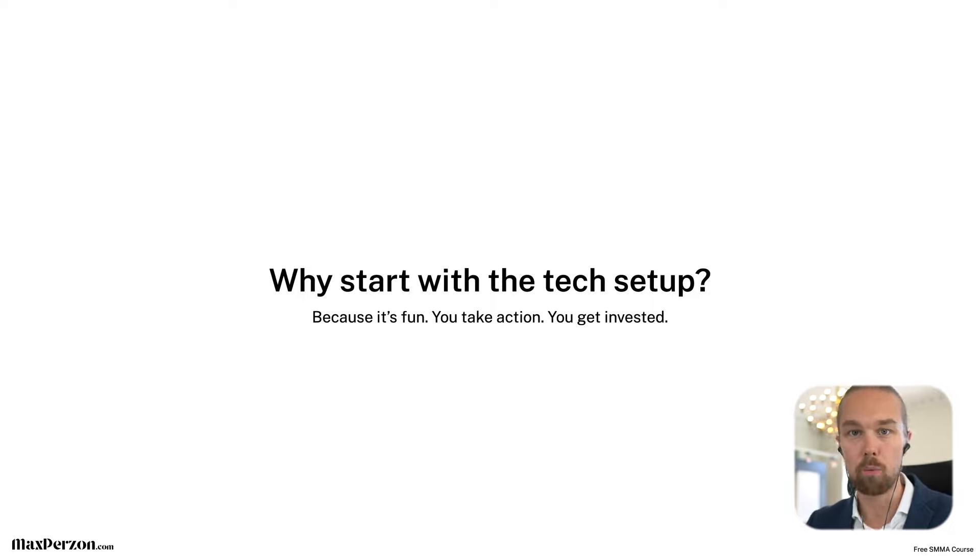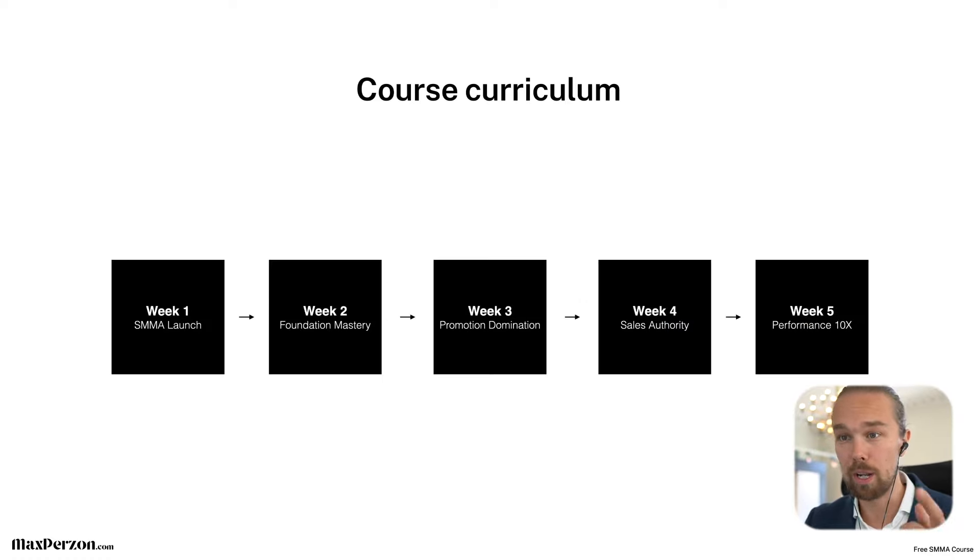Why do we start with the tech setup — the website, CRM system, automations, and all of that? Because it's fun, and you get to take action right away. There's not a ton of theory to go through; we just take action and implement stuff. You also get invested because you start to set up things. As you start setting things up in week one, you'll be invested to continue through the course — and that's what we want.